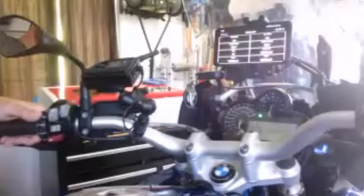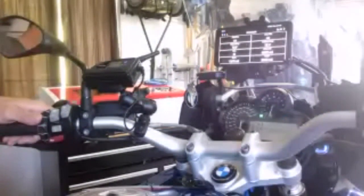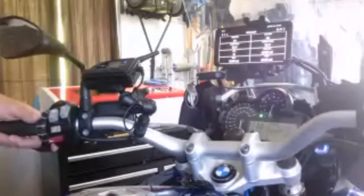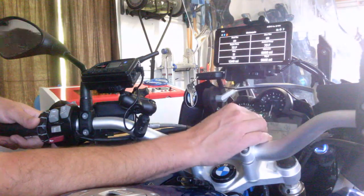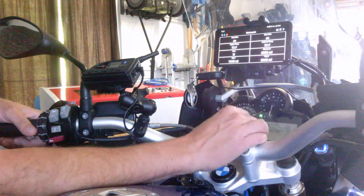I'll put it in the cradle now so you can see it. I'm just going to go over each screen one by one. This is the main data display. Right now it's a static grid.